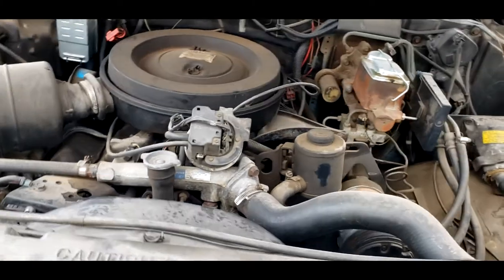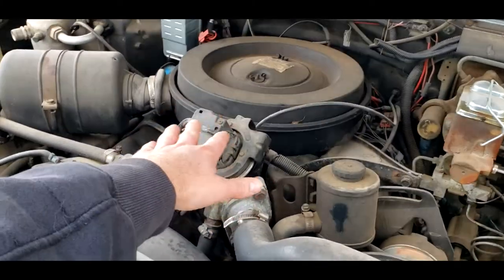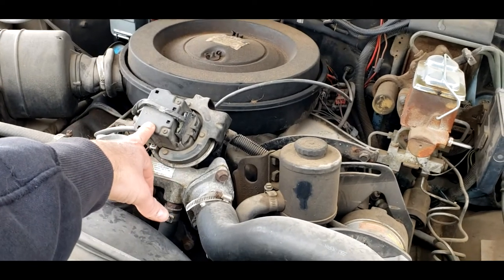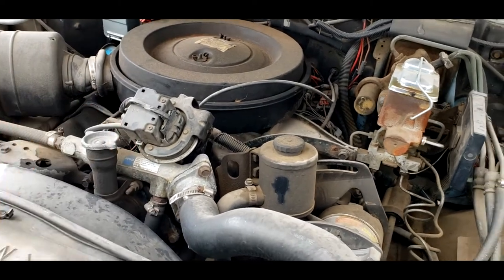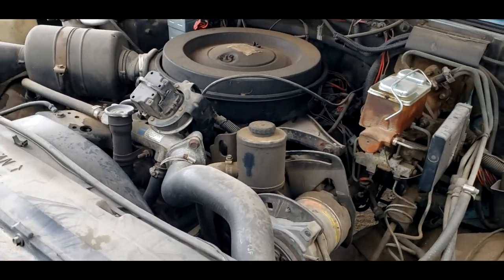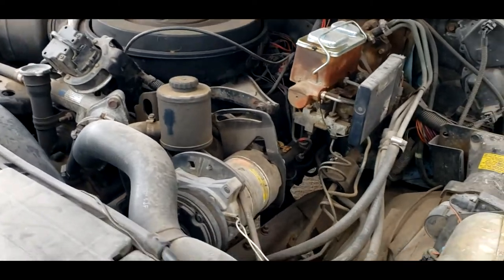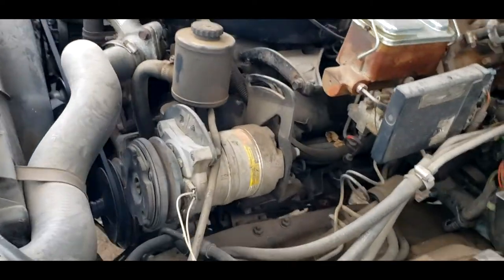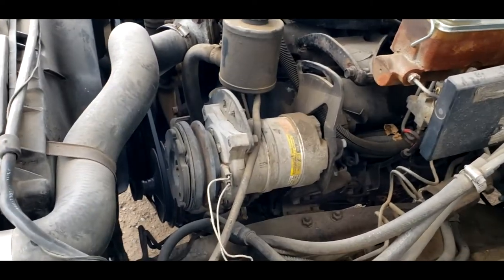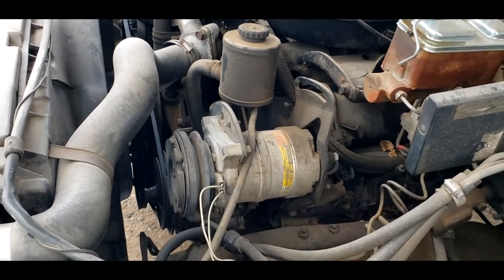And here is the mighty 6.2-liter naturally aspirated diesel. This guy right here is the cruise control vacuum pot that pulls the throttle when you've got the cruise on. I need to replace the indicator stalk with the cruise control buttons on it, because that one's not getting power so it's not currently working. When I got it, it was missing the air conditioning compressor and all the brackets. I found most of those parts — I just need a little bit of plumbing and I can finally get the air conditioning hooked up.